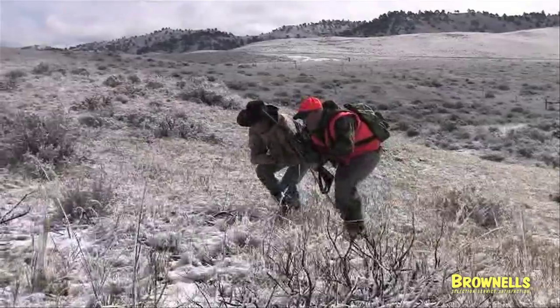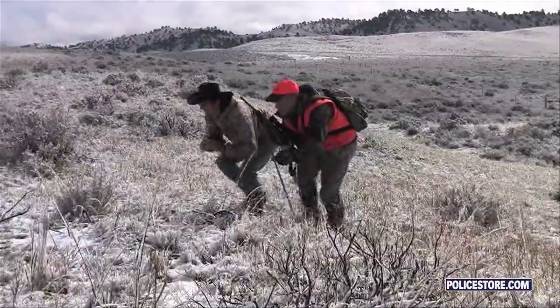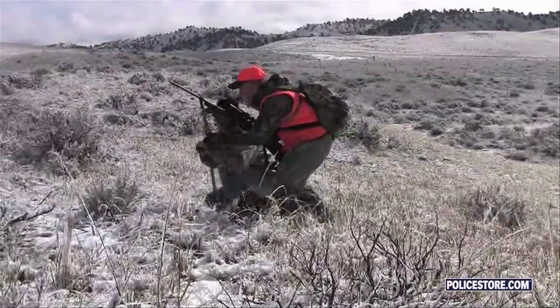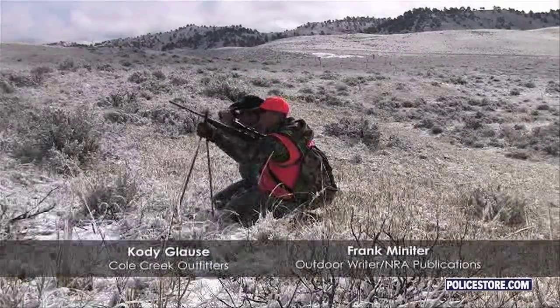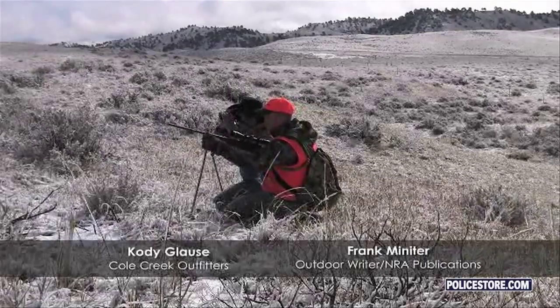Hunters worldwide will benefit from the extended range and flatter trajectory provided by Superformance. Frank Minniter used Superformance on a mule-deer and antelope combo hunt in Wyoming with Cold Creek Outfitters.